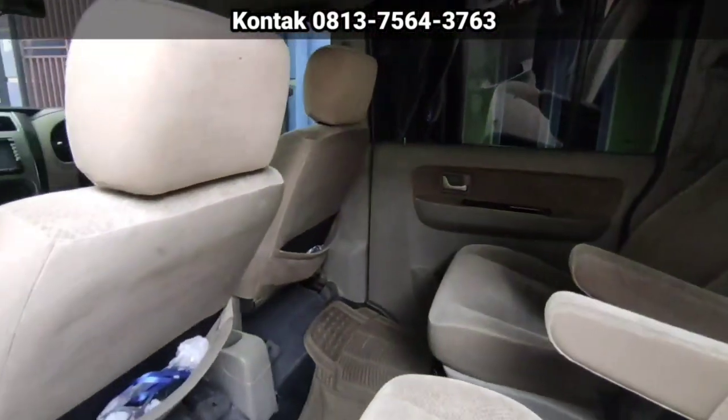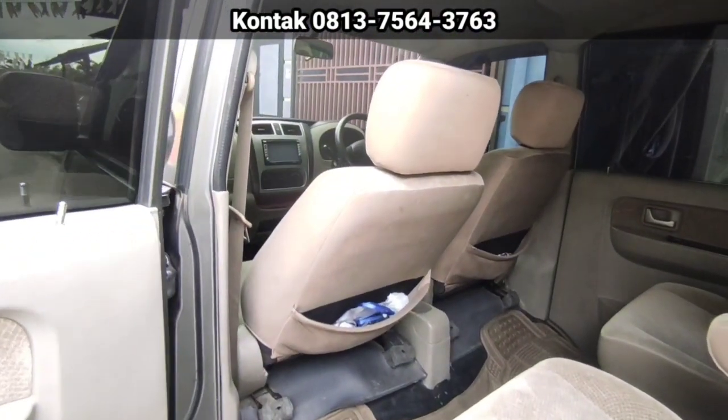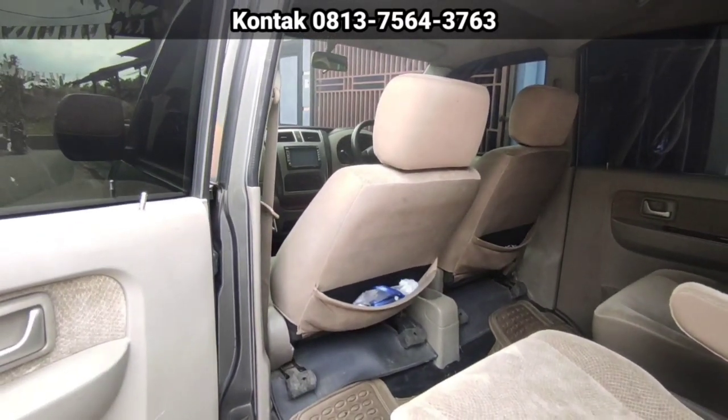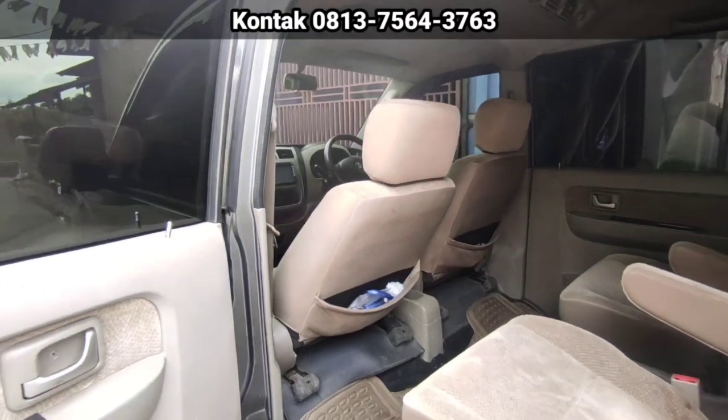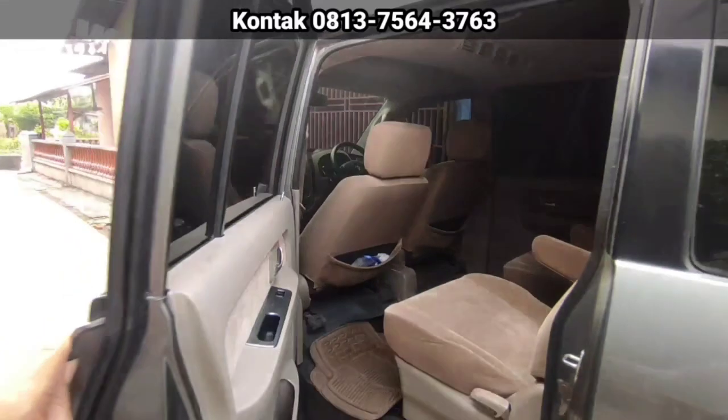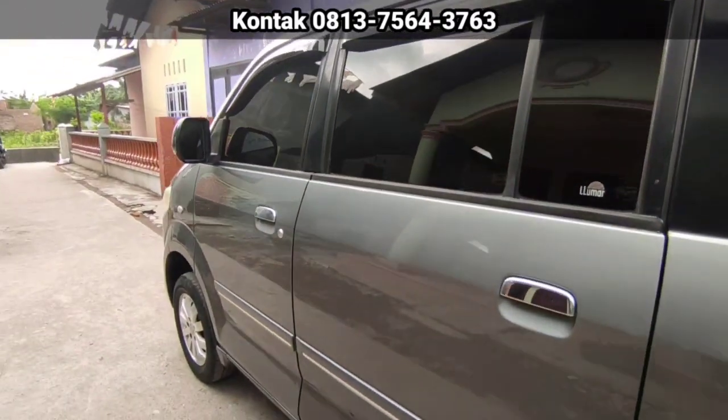Cocok buat kalian yang budgetnya di bawah 90-an ya. Yang mau cari Avanza di tahun 2009 masih harga di atas 90 atau 100. Kalau ini masih di bawah 90-an. Kita buka di 88 juta nego.